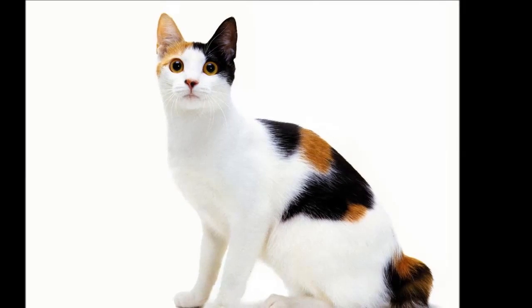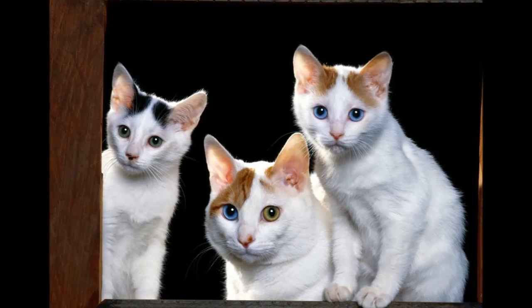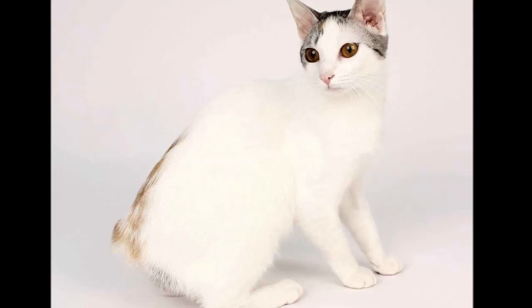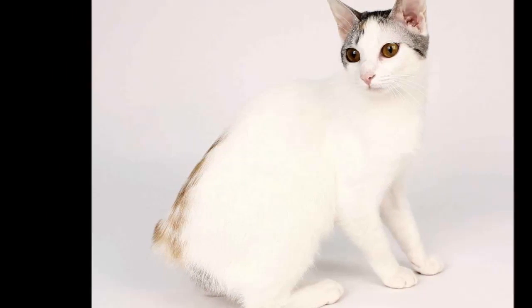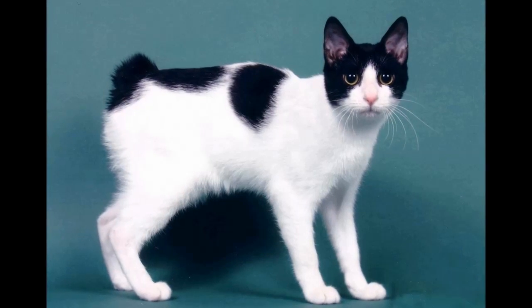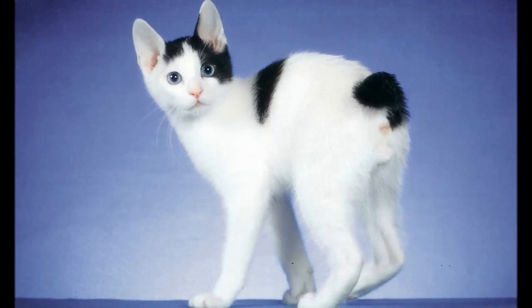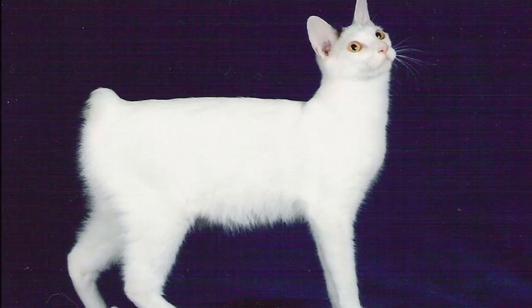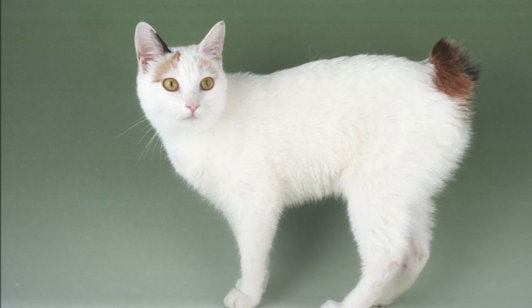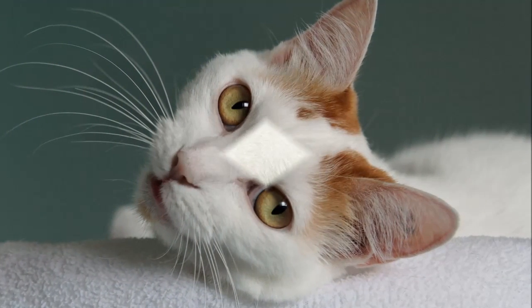The Japanese Bobtail is one of the oldest naturally occurring breeds of cat and is native to the islands of Japan. From written records it seems certain that the domestic cat first arrived in Japan from China or Korea at least 1,000 years ago. It is believed that the original domestic cats came with the Buddhist monks in 600 to 700 AD and were brought to keep the rats out of the rice paper scrolls in the temples. In the 1600s, the silk trade found itself in jeopardy due to rats, and the Japanese Bobtail was pressed into service and thus became the street cat that it is today in Japan.